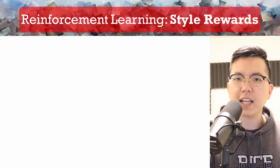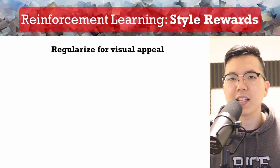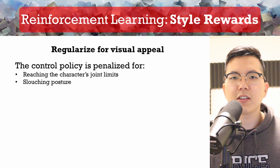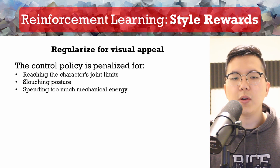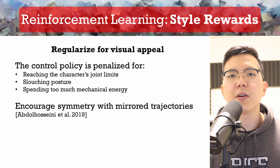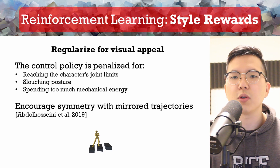In addition to task rewards, we also provide style rewards to make sure that the produced trajectories are visually appealing. We combine a few techniques such as avoiding joint limits of the character, making sure that the root node is at a good height to prevent slouching posture, and penalizing mechanical energy spent during actions so that movements are efficient and natural. We also encourage symmetry by mixing in mirror trajectories during training, a technique discovered in previous work. Interestingly, without using symmetry, the control policy can discover alternative locomotion modes such as sidestepping.